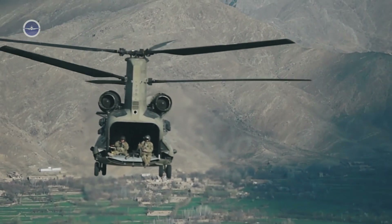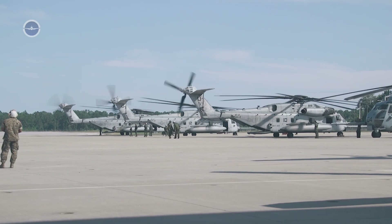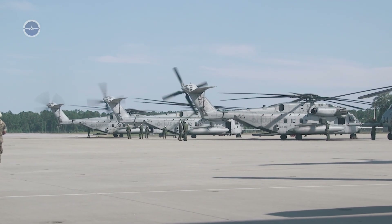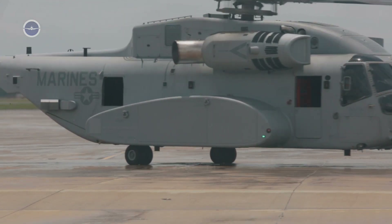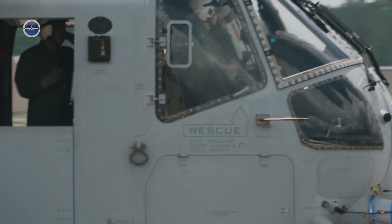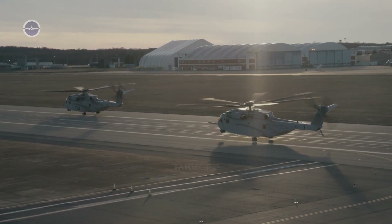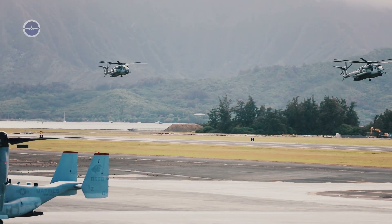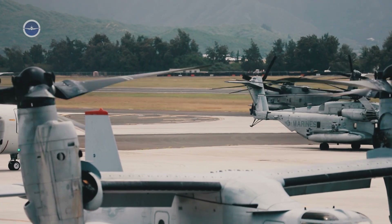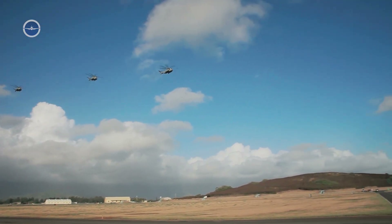However, as threats evolved and equipment became heavier, the Marines needed a helicopter that could outclass its predecessor. Sikorsky Aircraft, now part of Lockheed Martin, answered the call. The CH-53K program officially began in the early 2000s, with its first flight in 2015 and its initial operational capability targeted for the mid-2020s.